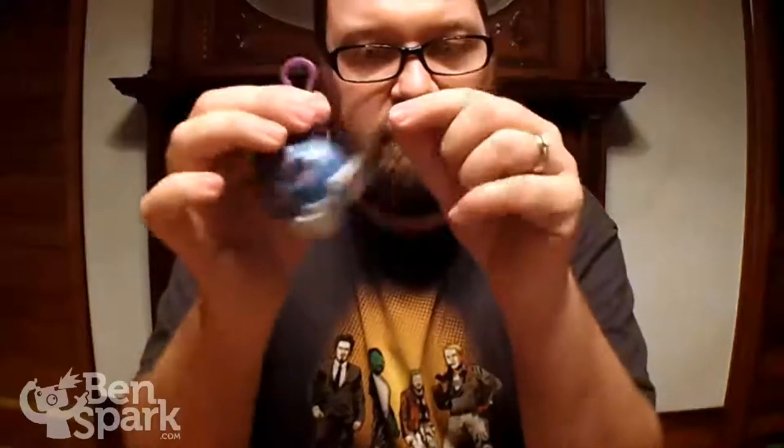Each figure comes with a little clip, so you can clip it onto a backpack and take it with you wherever.